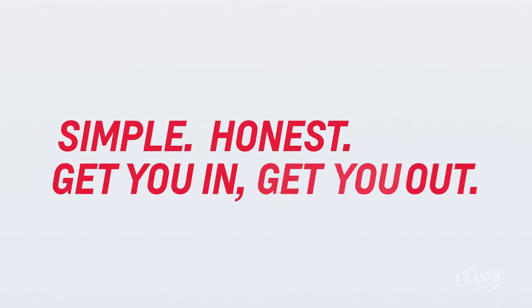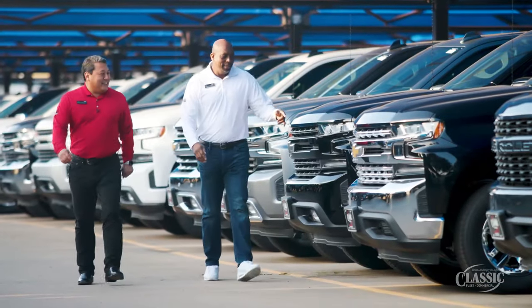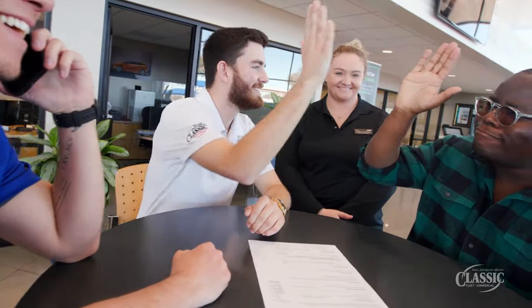We have learned that by making it easy for you, it is a simple process. Simple, honest, get you in, get you out. Just like the way we strive to meet every customer's specific needs.